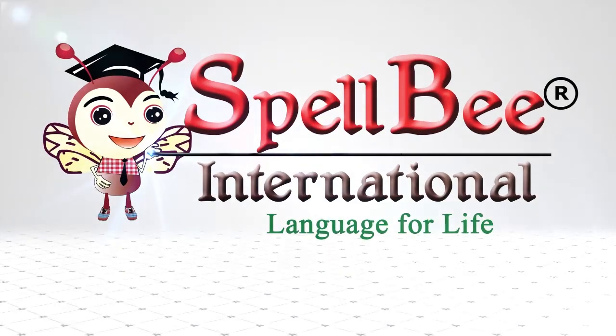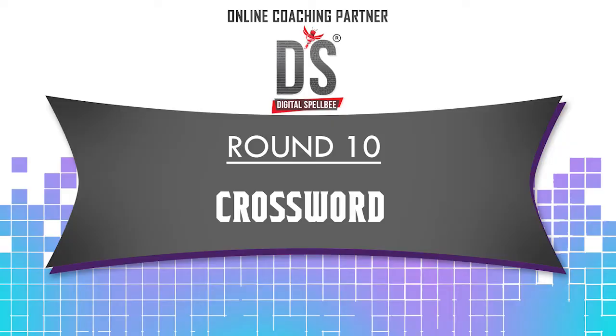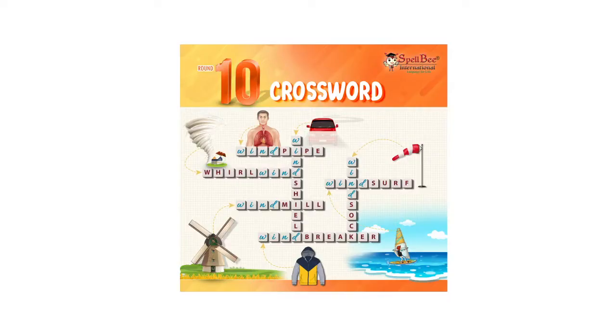You are welcome to the world of Spelby International. Round number 10 — Crossword.